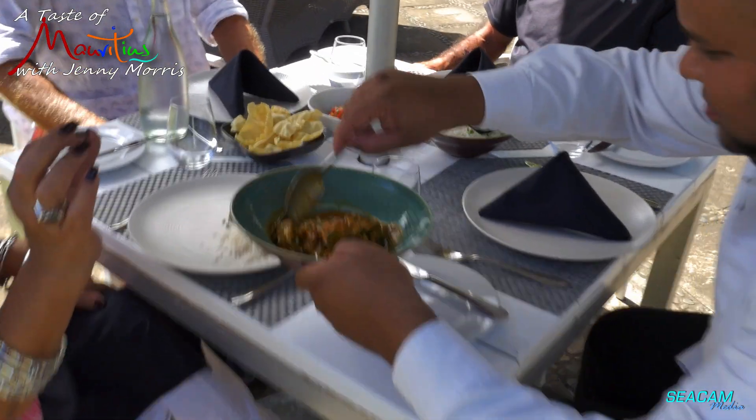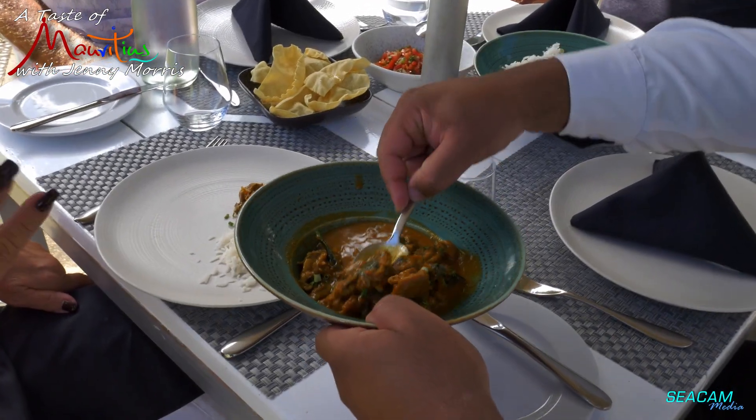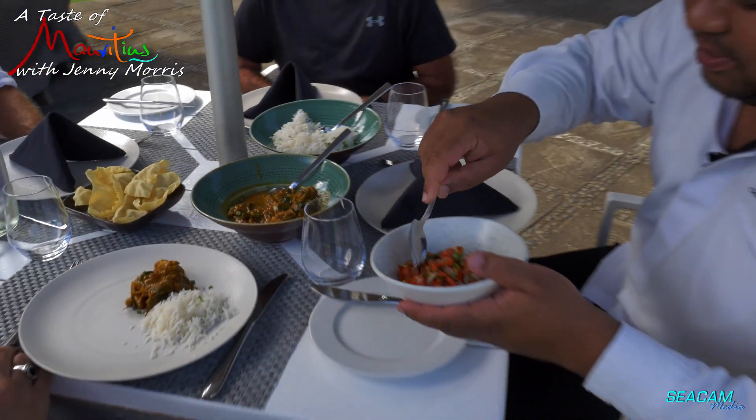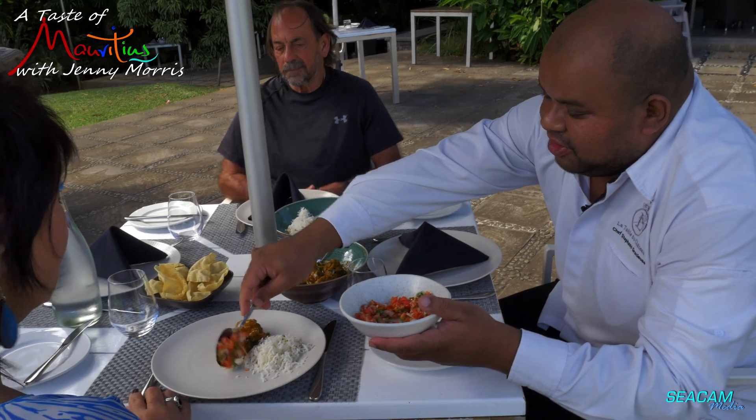Do you use chicken breast? Chicken leg. I'm very happy — the thigh is nice and moist. Beautiful. Some Mauritian sambal: onion, tomato, chilis, and coriander.